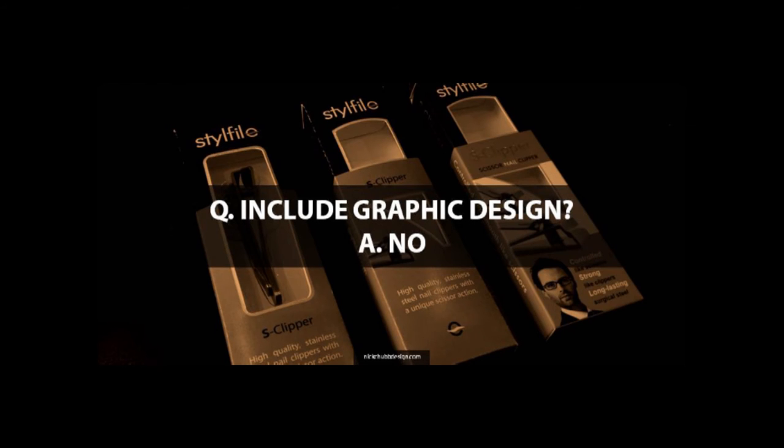Another question I get, especially from product design students: should I include graphic design in my portfolio? The answer is no — because your product design portfolio should itself be a shining example of how great you are at graphic design and layout. You shouldn't need to be separately showing graphic design work. Whether you're in fashion or textiles, the portfolio should look absolutely awesome, and you shouldn't need to show a menu you designed for some pub down the road.